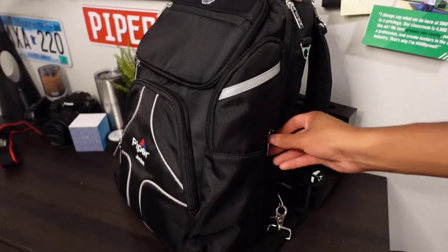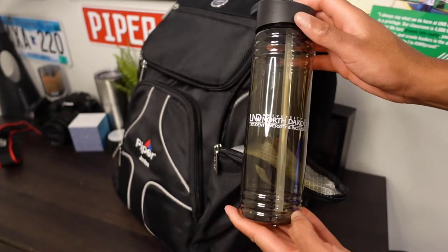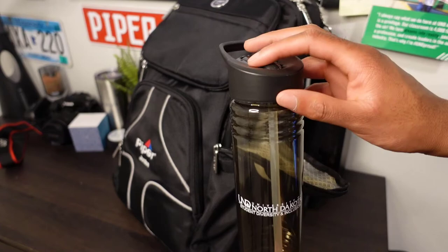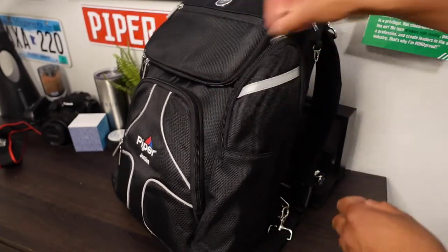Moving on to the side, I have a water bottle, which comes really in handy if you're doing long cross-countries and you're thirsty. It fits just nicely in that side pocket.